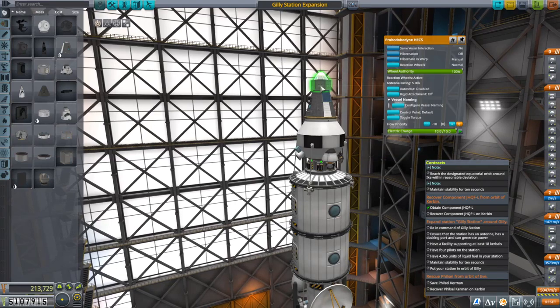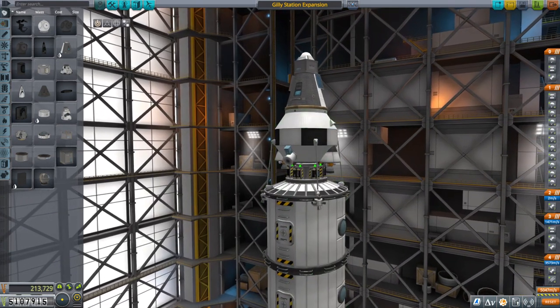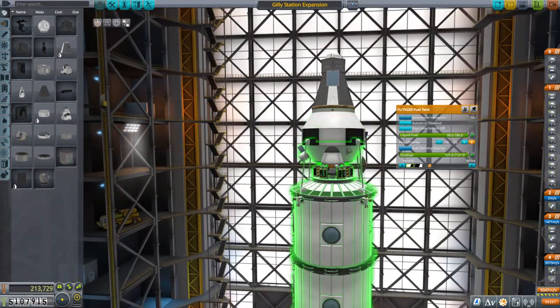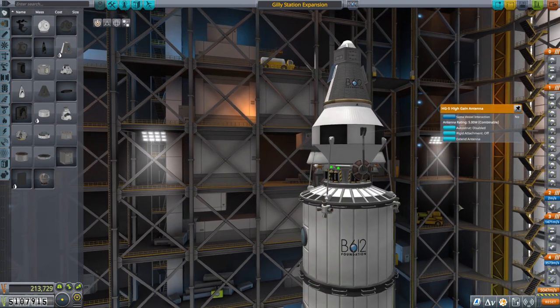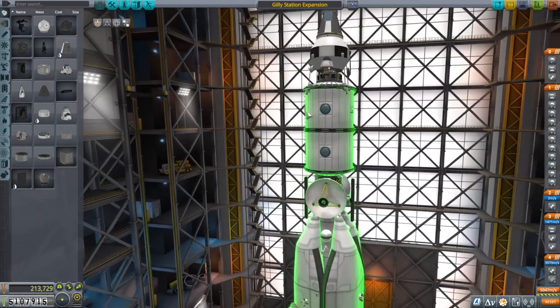It's just a Mark I cabin with a controller, because Phil Cell is a scientist so we need a controller — and we'll need a controller to get out to him anyway. There's plenty of fuel and then some Spark engines. That will go get Phil Cell. It has an antenna because it'll be doing things remotely for the most part and not crewed.